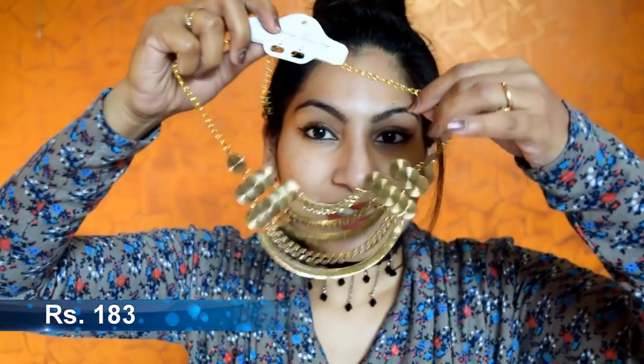The next one is a black lace choker — I'm really loving the look of this, it's so pretty. The next item is also a neckpiece and this is the one I really love. The finish is beautiful and the quality is really good.